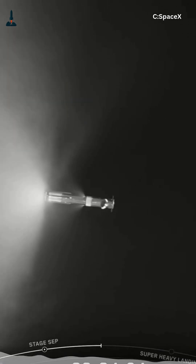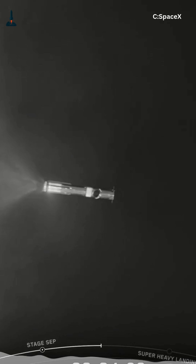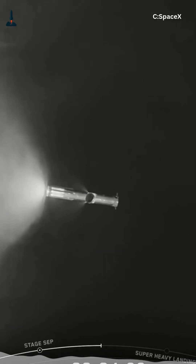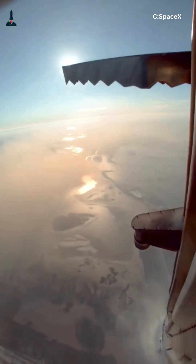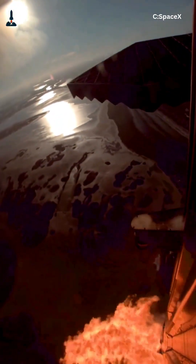This wasn't just a regular splashdown. The controlled engine throttling and grid fin adjustments look exactly like what would be needed for a tower catch. SpaceX confirmed the flight gathered data on engine control, stability, and structural stress during near-hover conditions — all key for future Mechazilla operations.